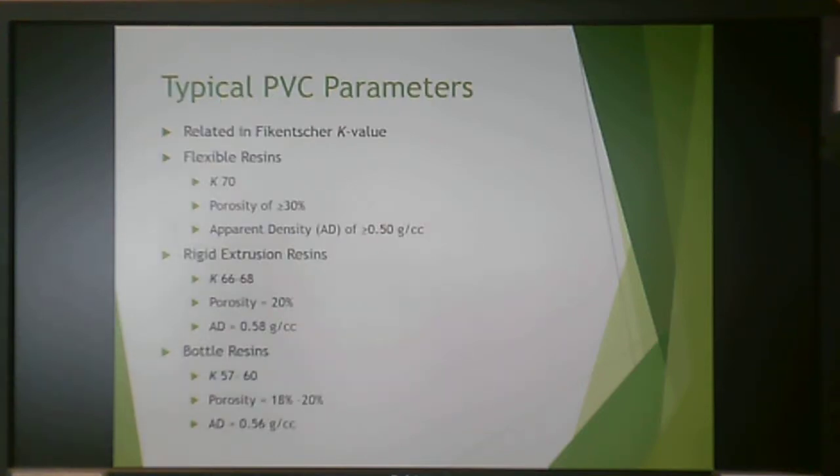Parameters for PVC are often reported with a K value. For flexible resins (K70), porosity is greater than 30% and apparent density is lower. As PVC becomes more rigid, K values drop, porosity drops to about 20%, and density increases. For PVC bottle resins, K values run between 57 and 60, porosity is around 18%, and there is a moderate density.